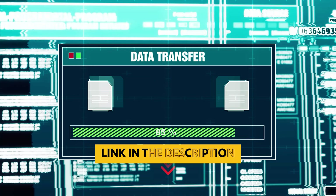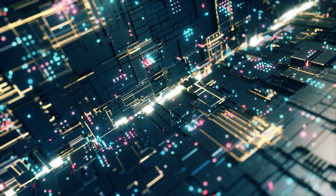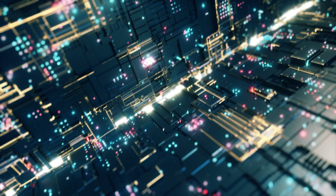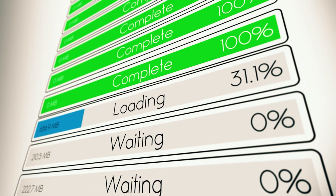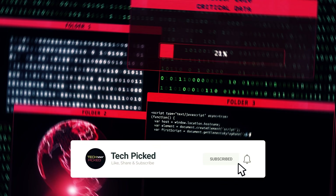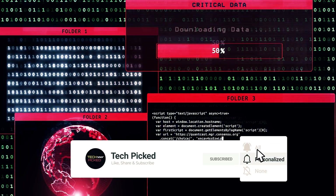You will find all the links to these products in the description below. Comment below and tell us which M.2 NVMe SSD you are considering. Thanks for watching this video — don't forget to hit the like button and share with your friends. If you are new to the channel, subscribe and hit the bell icon for future updates.